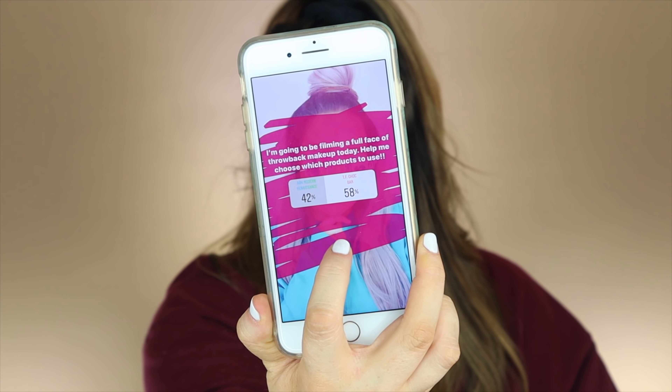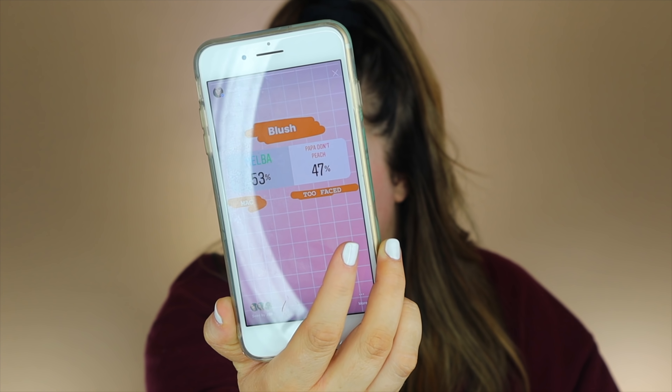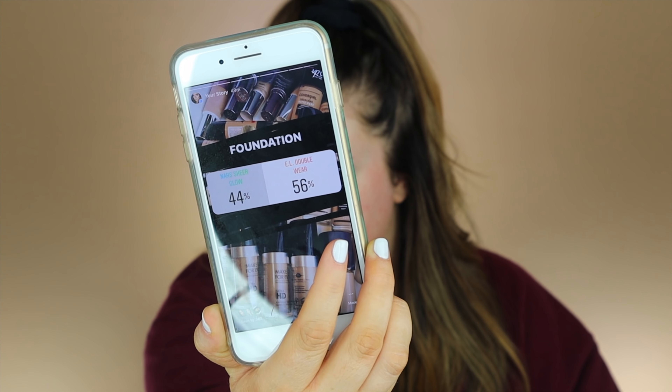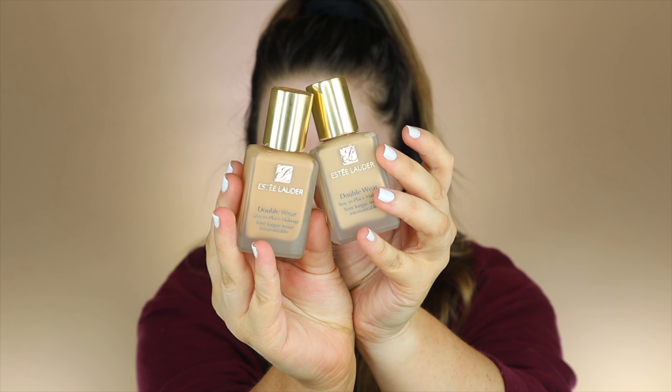I have most of the stuff already on my makeup table. I'm going to double-check because a couple of the things you guys were voting on were kind of flipping back and forth. As of now, the Too Faced Chocolate Bar is winning. For highlighter we're going with Champagne Pop, bronzer with the Butter Bronzer, blush looks like we're going with Melba, concealer is Urban Decay Naked Skin, and foundation we're going with Estee Lauder Double Wear.